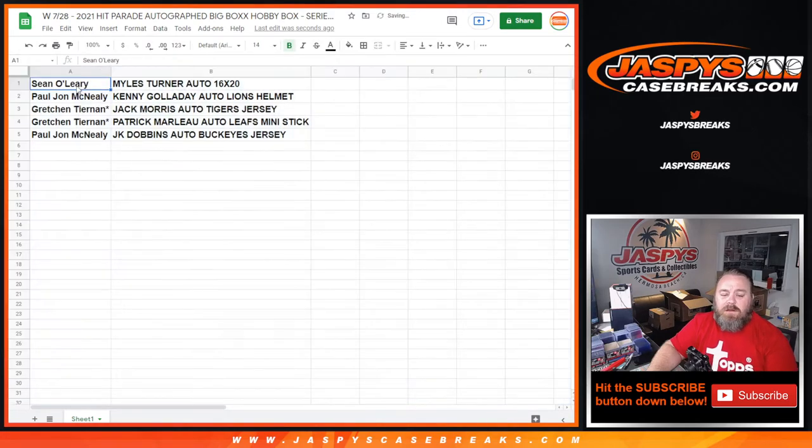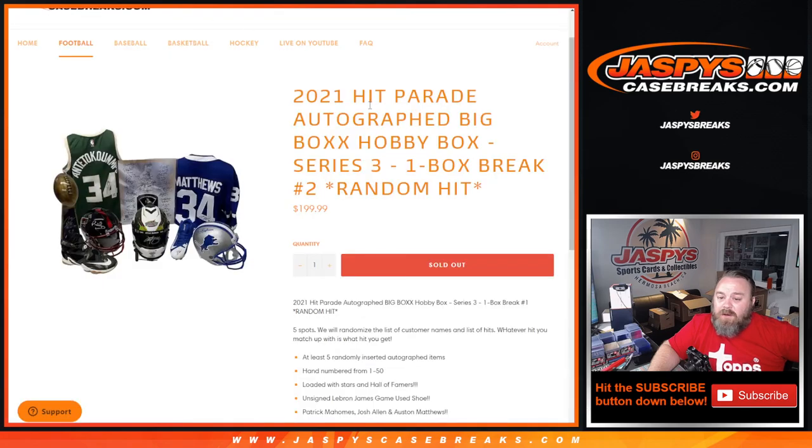Sean O'Leary gets the Miles Turner Autographed 16 by 20. PJ McNeely gets the Kenny Galladay Autographed Lions helmet. Gretchen Tiernan gets the Jack Morris Autographed Tigers jersey and the Patrick Marleau Autographed Leafs mini stick. And PJ McNeely also gets the J.K. Dobbins Autographed Buckeyes jersey. And there you go guys, that's the break — thank you all for being part of it. That was the 2021 Hit Parade Autographed Big Box Hobby Box Series 3, one-box break, random hit number 2, from jaspyscasebreaks.com. I'm Sean — thanks for hanging out, we'll see you next time.